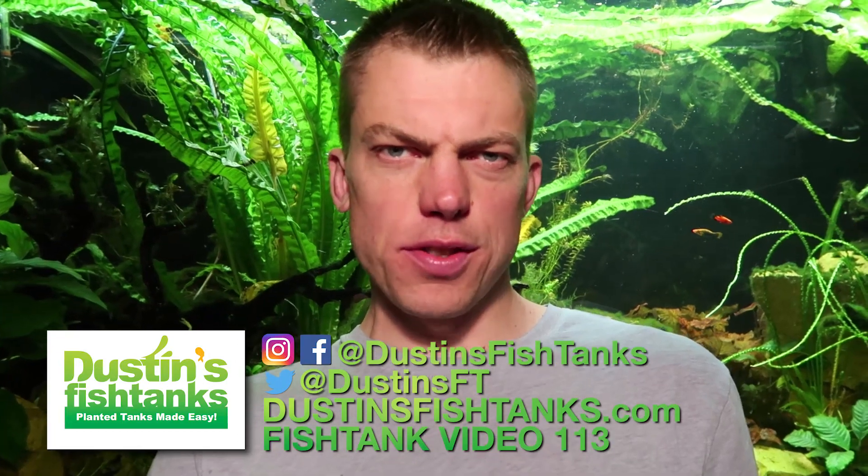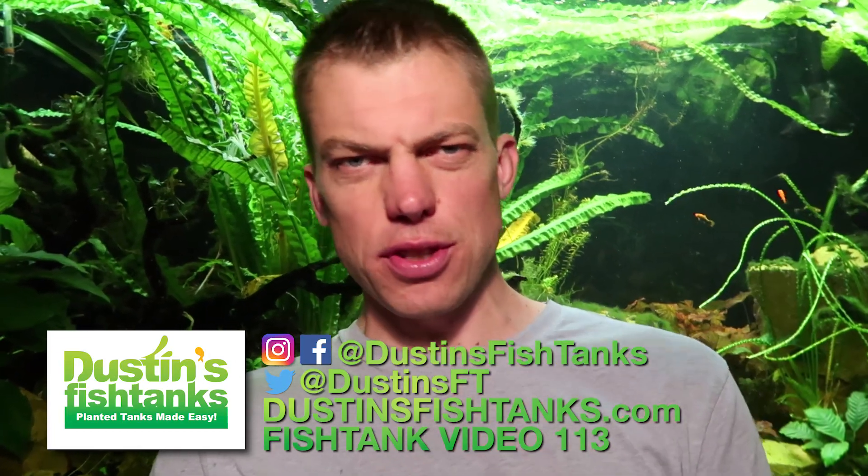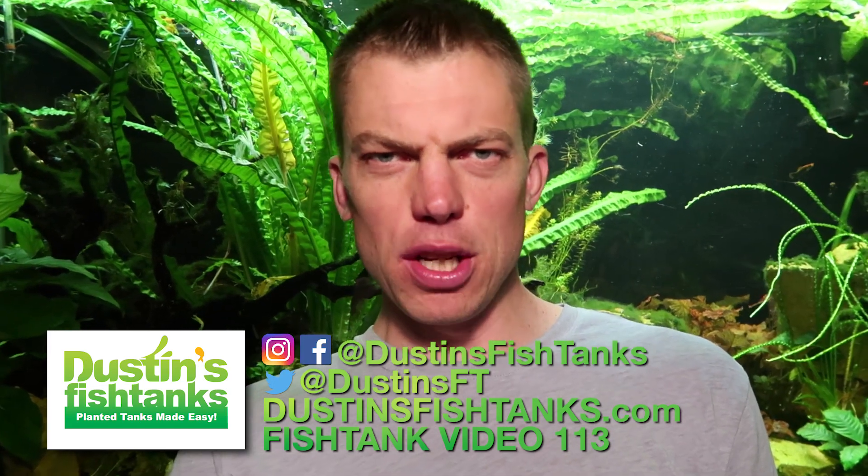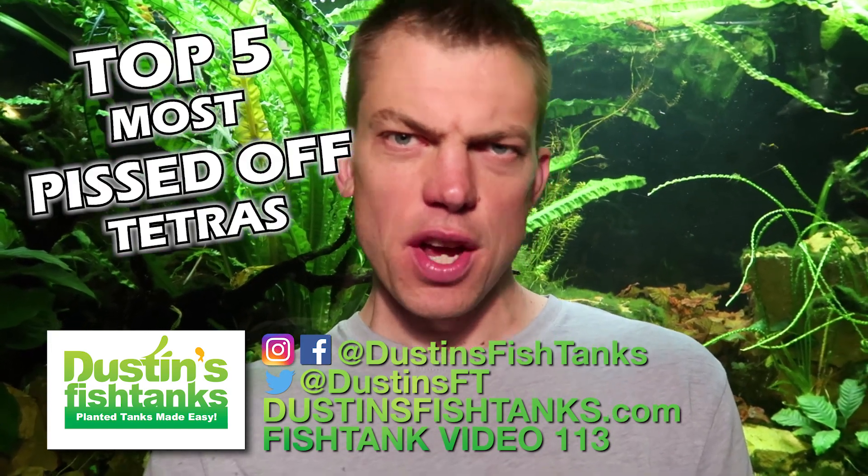What's up, Fishtank people? Welcome to Fishtank, bringing it to you on a Techno Tetris Tuesday. How's everybody doing? I hope you're not pissed off, because today's video I'm bringing you my top five most pissed off Tetras.